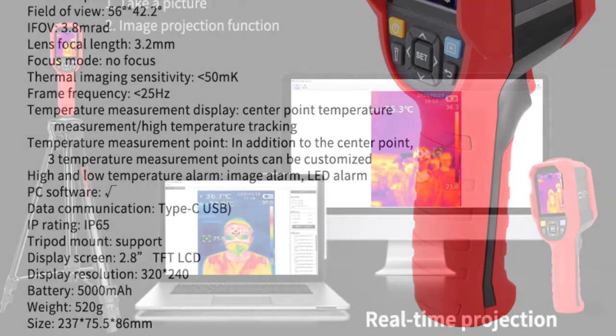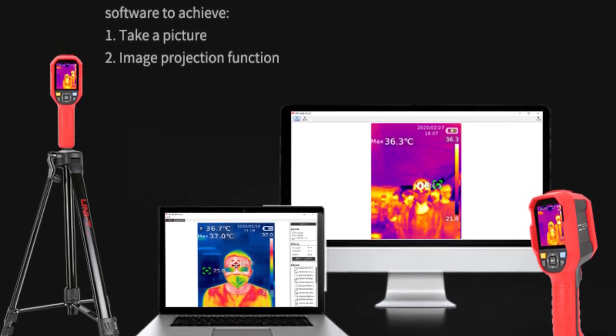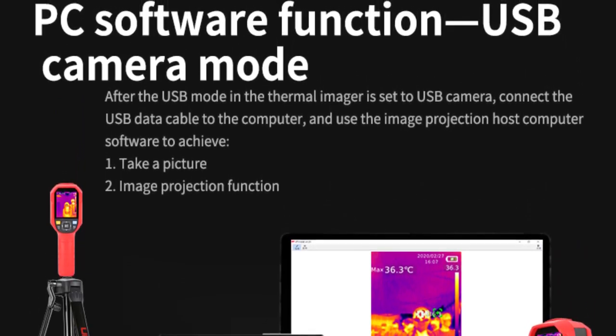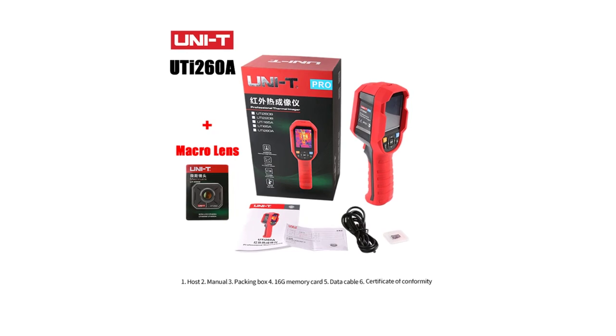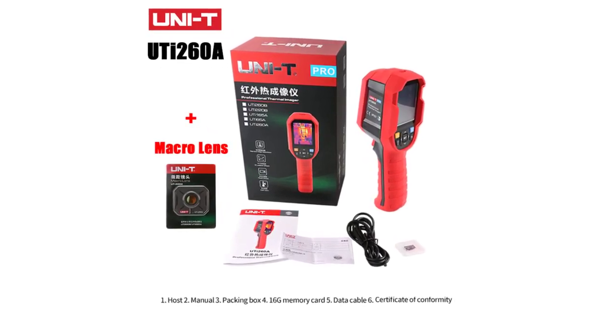The UTI 260B variant offers a range up to 550°C. Unity has designed the UTI 260A with user-friendliness in mind. The 2.0 to 3.9-inch display offers a clear and comfortable view of thermal images, and the 320x240 pixel display resolution ensures that details are easily discernible.